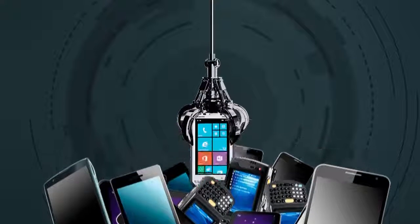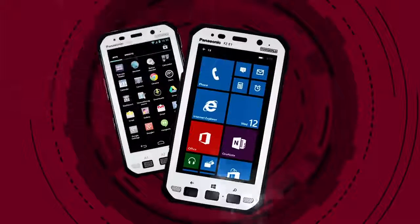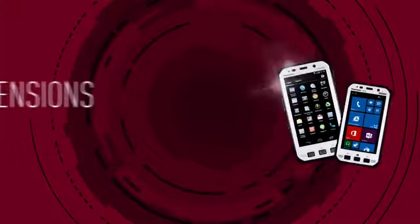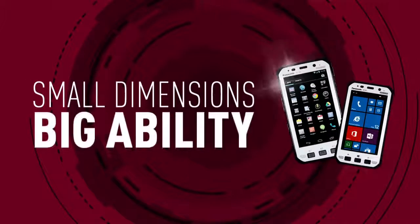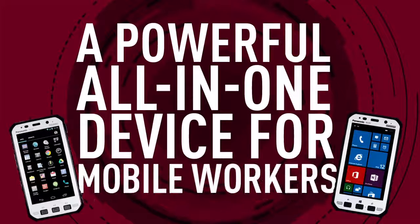So when you're choosing the next mobile device for your business, why not choose a device that gives you the very best of mobile technology? The 5-inch Toughpad FZ-E1 and FZ-X1. Small dimensions, big ability. A powerful, all-in-one device for mobile workers.